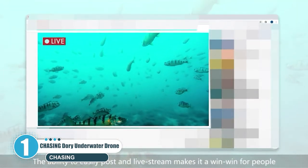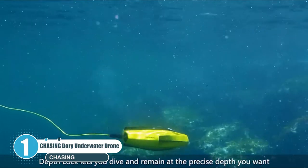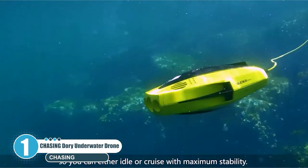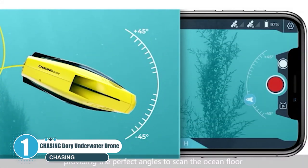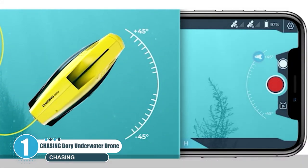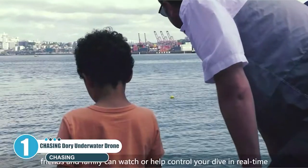Its wide f1.6 lens captures the scenery and action even in low-light environments. Two 250-lumen LED lights illuminate the scene with a color temperature of 4000K to 5000K. The Dory connects to a small floating Wi-Fi buoy with a 49-feet tether and streams live 720p video from beneath the surface to your device and to social media if you like. Whether you're diving, fishing, taking underwater photography, or yachting, the Chasing Dory is your best choice.